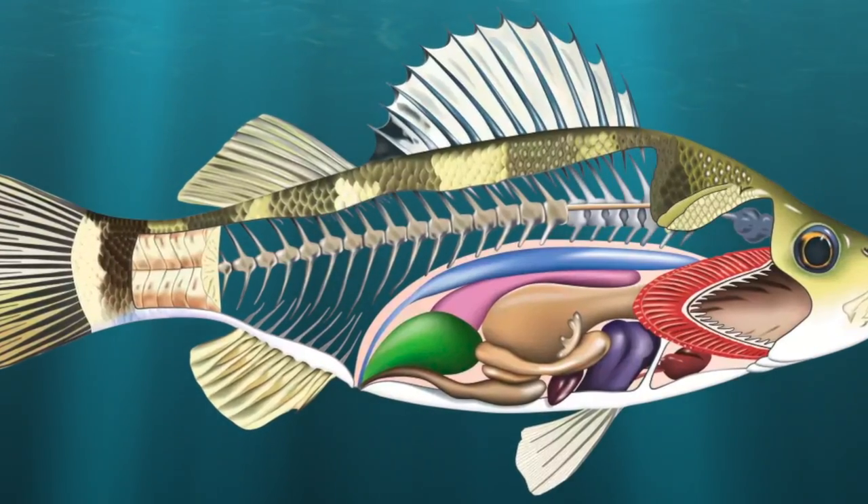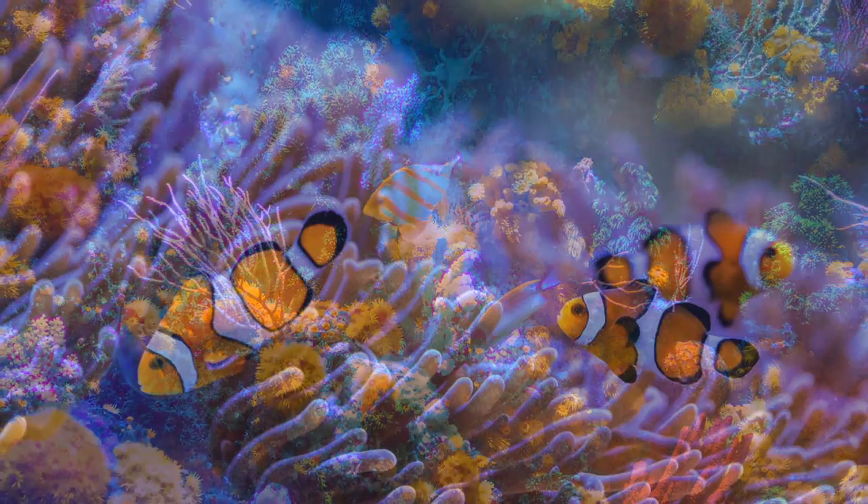Did you know that moon jellies aren't fish? Fish have scales, bones, and gills to breathe. Moon jellies are in the family of cnidarians, which also contain corals and anemones.